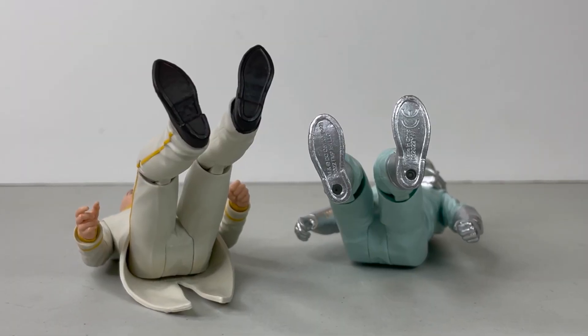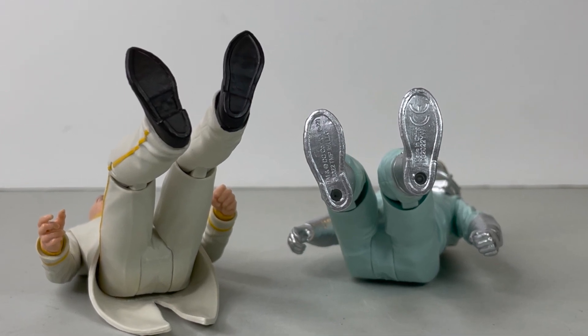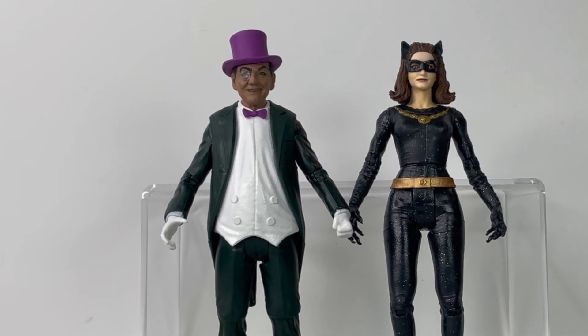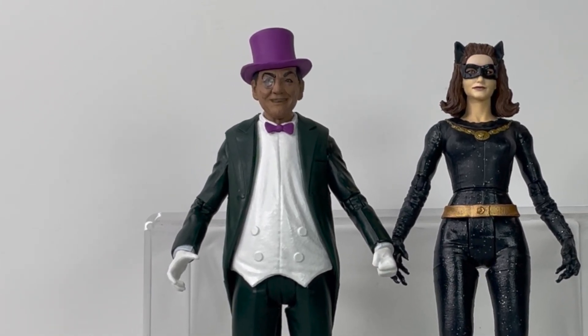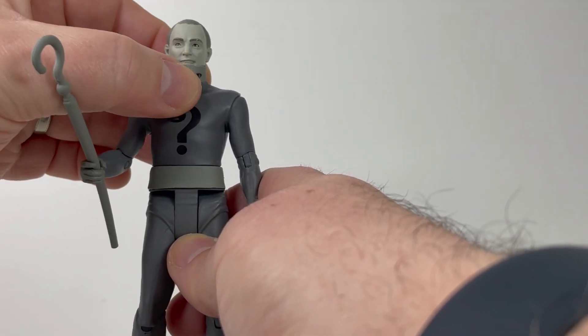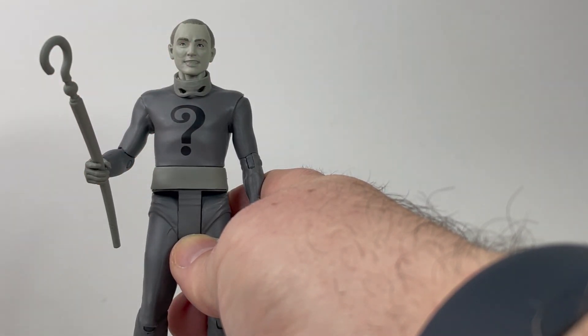Just to recap: we have figures that come with peg holes, figures that don't, and some figures absolutely need a peg hole — prime case being the portly Penguin, who topples over with ease but does not have any foot pegs. Very strange. And again, some with accessories, some with text bubbles. We have what potentially could have been a wonderful accessory in the form of a moveable mask on the black and white Riddler, that would have gone perfectly with the proper coloured Riddlers. So anyway, just my thoughts there on the inconsistent consistency.